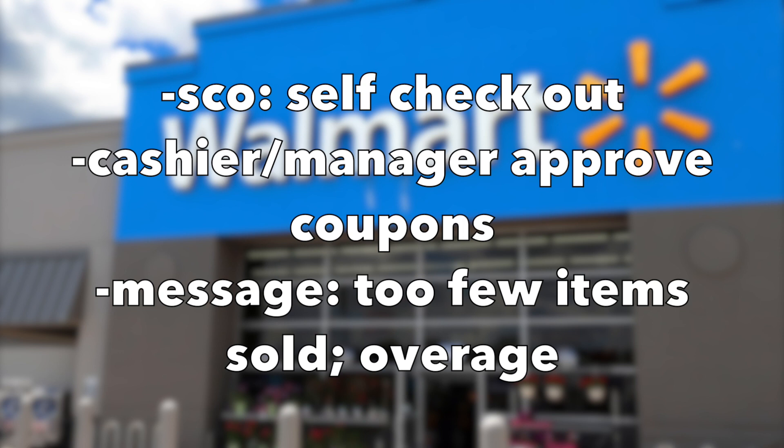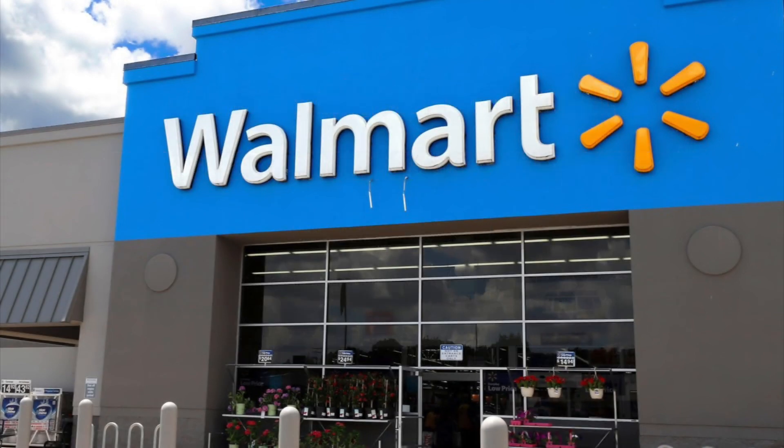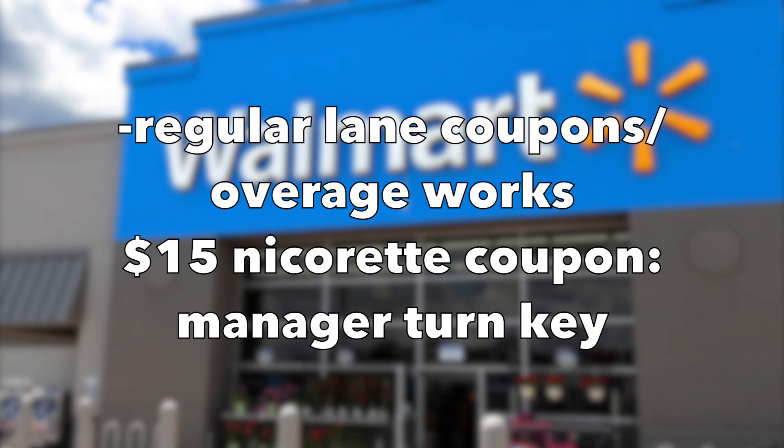This is happening at self-checkout, where a cashier or manager will have to approve the coupon and put their glasses on and read it. There's an error message kicking up like 'too few items sold' or whatever — they're seeing something and it immediately causes a little bit of a panic. Some stores will flat out tell you that they can't give you the overage, which is interesting because I did look up the coupon policy today and it's saying something a little different than that. So it really is at the discrepancy of who's in front of you and if they will take your coupons or not.